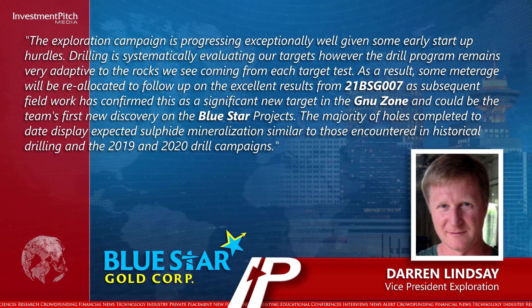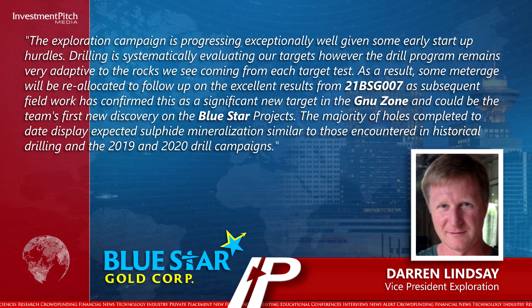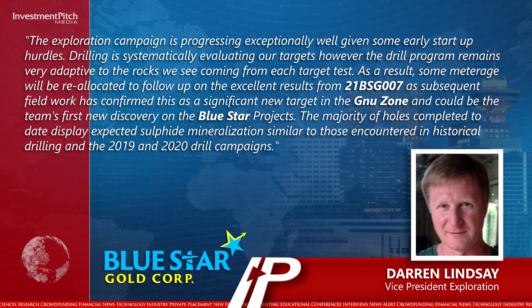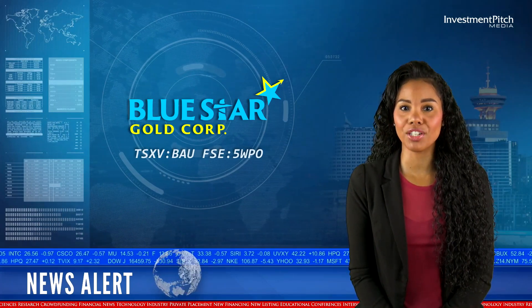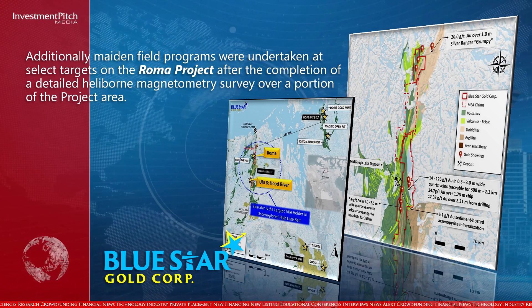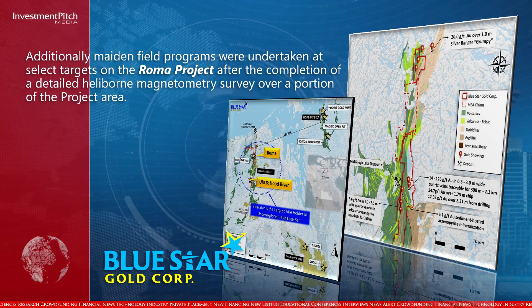The majority of holes completed to date display expected sulfide mineralization, similar to those encountered in historical drilling and the 2019 and 2020 drill campaigns. Additionally, maiden field programs were undertaken at select targets on the Roma project after the completion of a detailed Heliborne magnetometry survey over a portion of the project area.